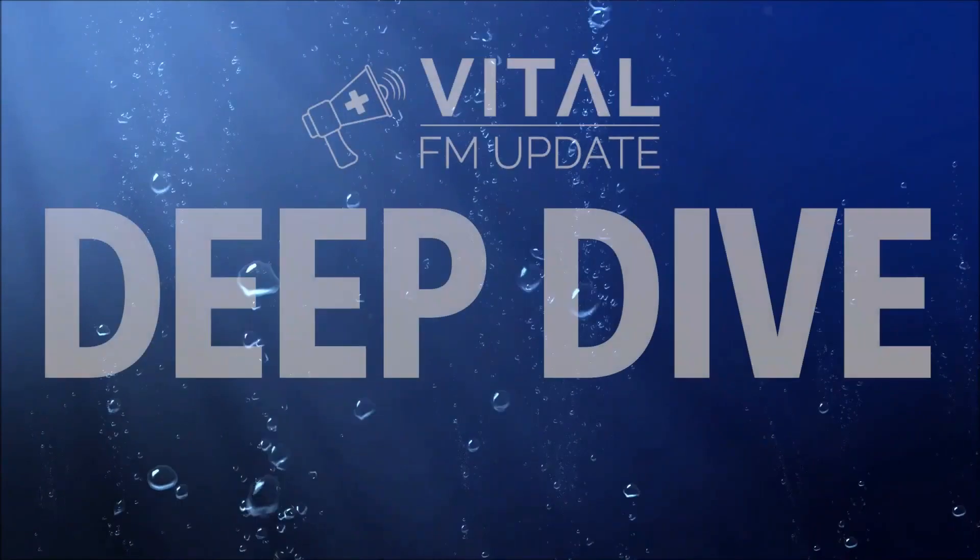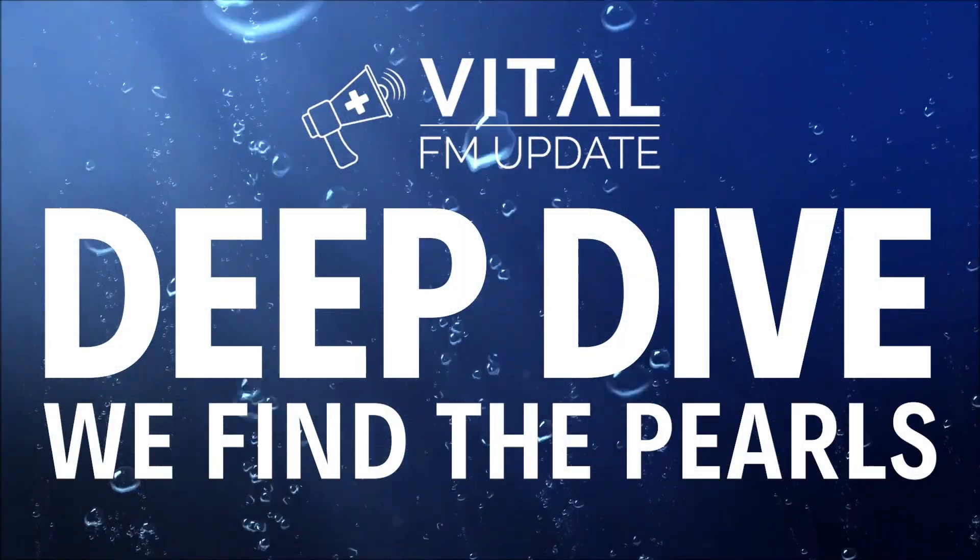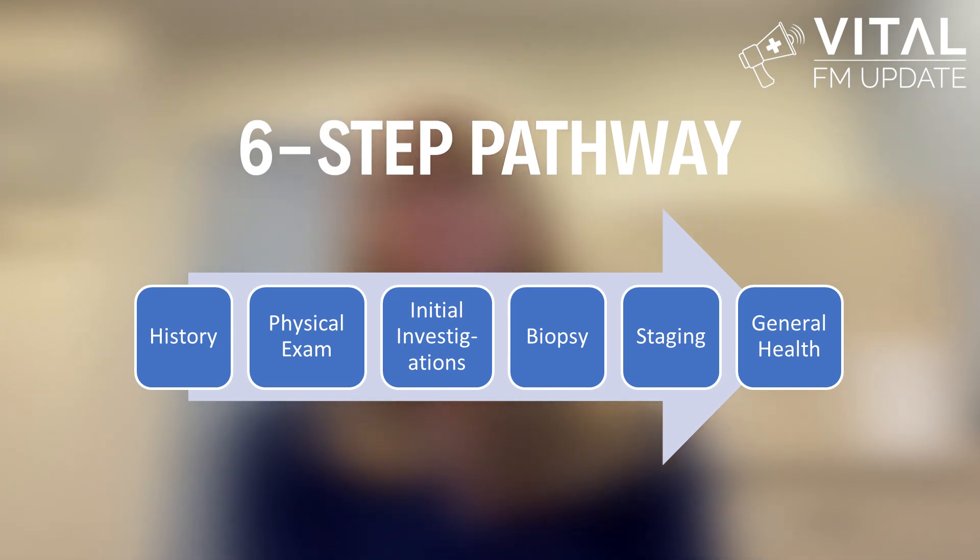I'm excited to share with you today the key points from my article in Canadian Family Physician, April 2021, Cancer Diagnosis in Primary Care. My name is Anna Wilkinson and I'm a Family Physician and an FP Oncologist in Ottawa. Today I'm going to walk you through the best process to efficiently diagnose a cancer, following a six-step pathway that will cover all the things you need to think about when a patient walks through your door with a concerning symptom.